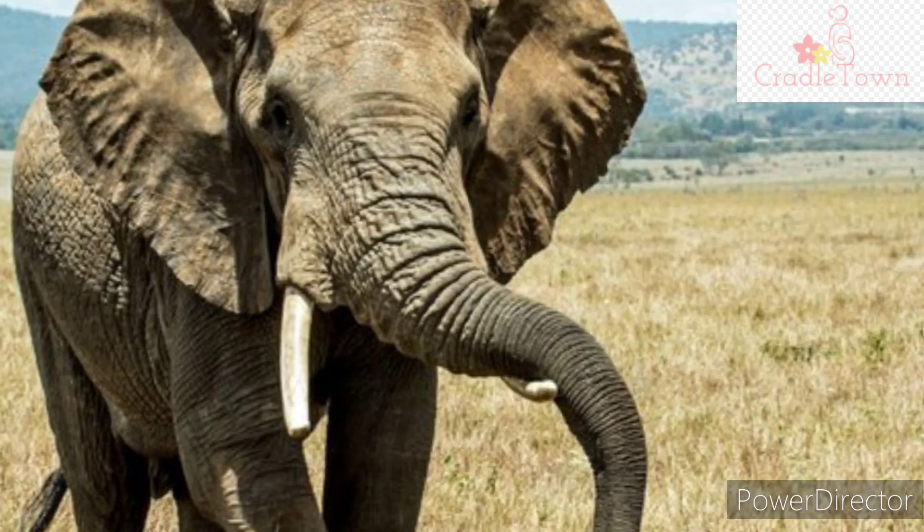Do you know what elephants use their trunk for? Elephants use their trunk in many ways. They use it to find food by sniffing in the air. The trunk acts like hands and helps the elephant to reach treetops and pull down their food, such as fruits and leaves.